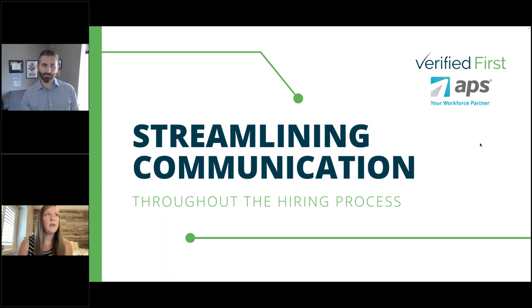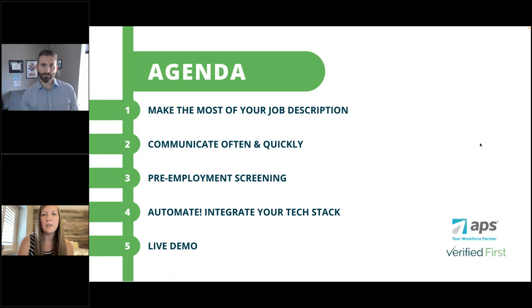Let's take a look at the agenda for today. First, we want to make the most of your job description. Then we'll talk about how you can communicate often and quickly with your applicants, what the pre-employment screening process could look like for streamlining communication, how you can automate this whole process with an integration, and then we'll go into a live demo.